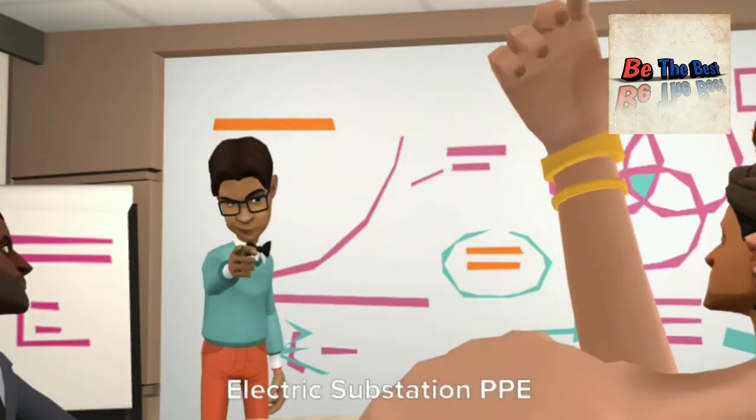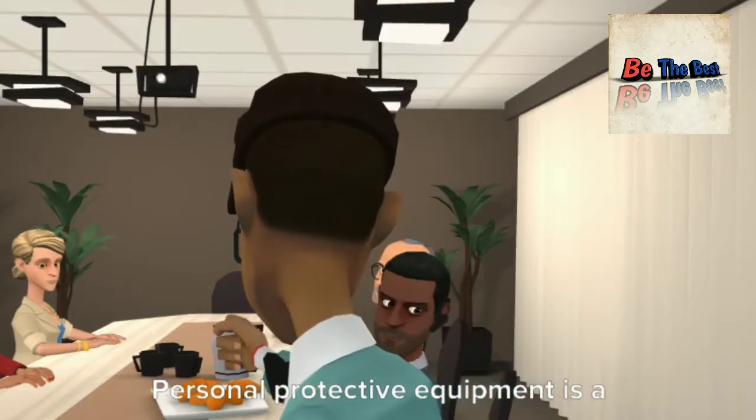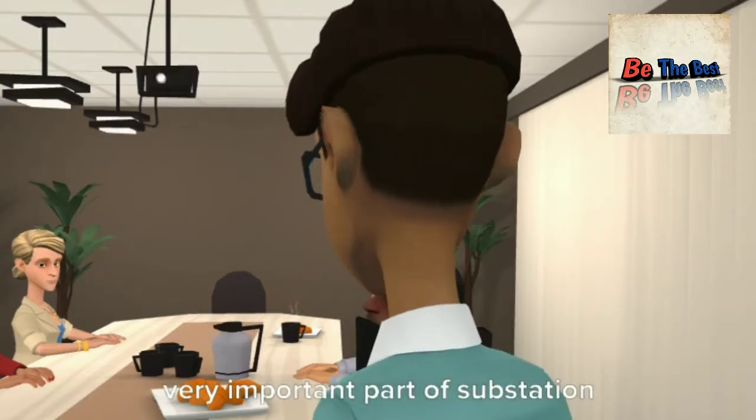Topic of the day: Electric substation PPE. Personal protective equipment is a very important part of substation safety.